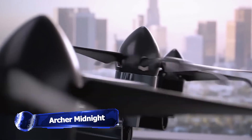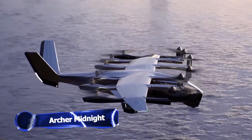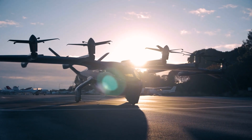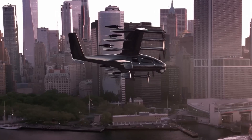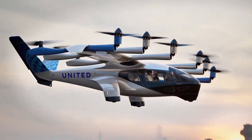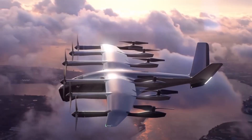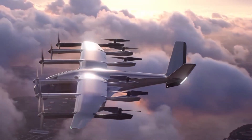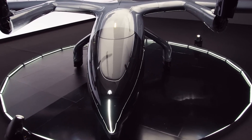With its Midnight Electrical Vertical Takeoff and Landing eVTOL aircraft, California-based Archer Aviation seeks to unlock the skies and rethink how we travel. The Midnight eVTOL aircraft is being crafted by Archer for urban travel. Although the aircraft can travel up to 100 miles, it is best suited for short trips of about 20 miles with a 12-minute charging interval in between.